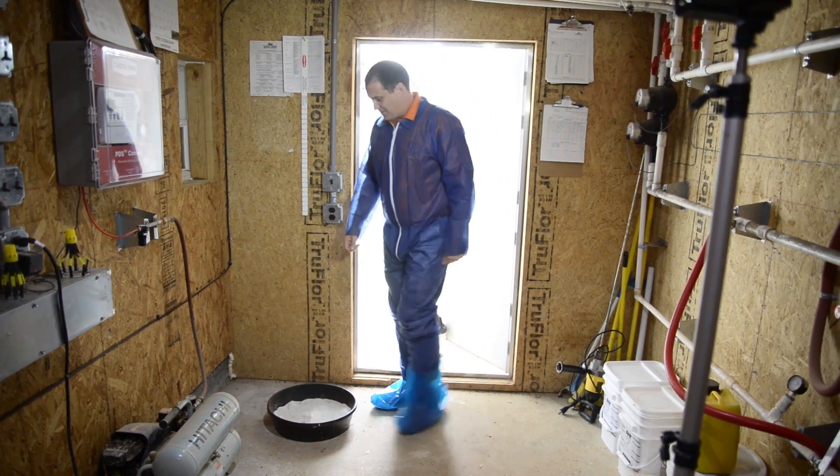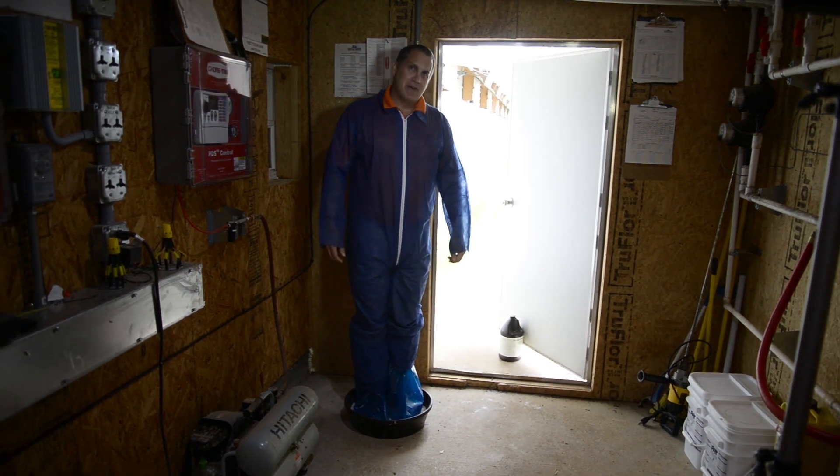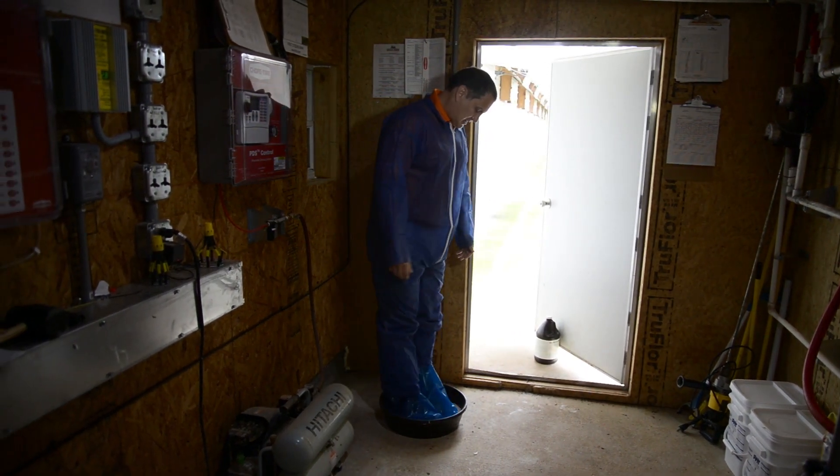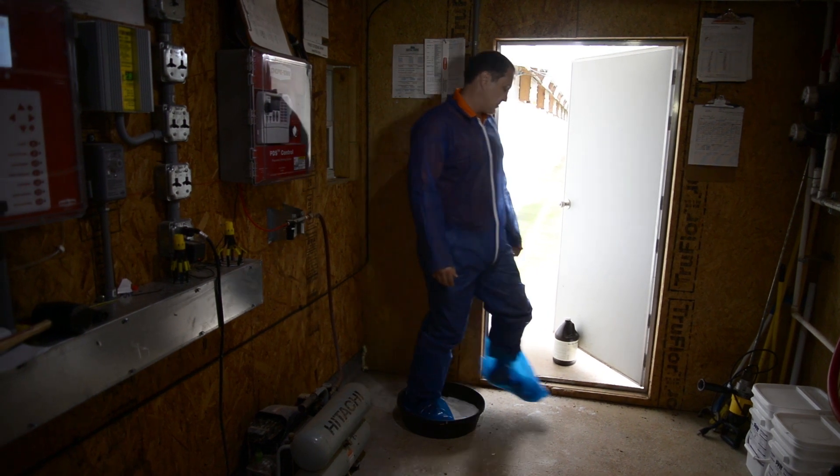Before entering the poultry house, it's important to step into the foot bath. With the granulated product, make sure it covers the bottom of your shoes as well as the sides before entering the house.